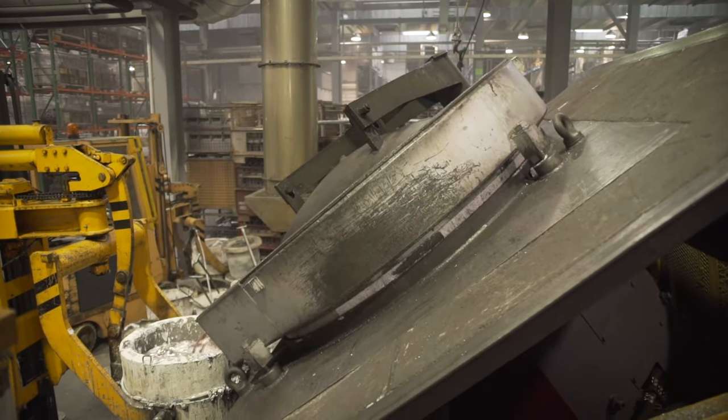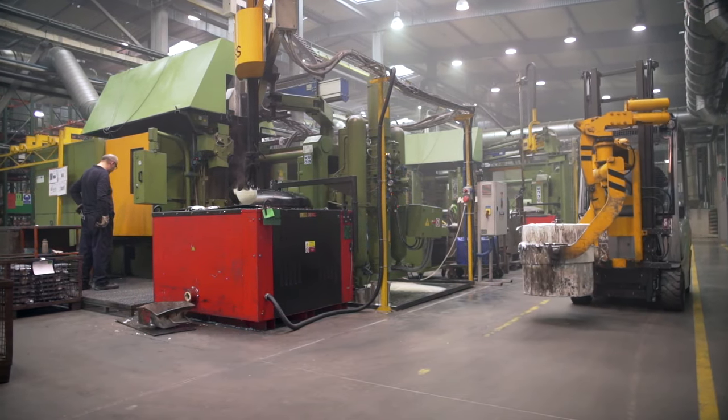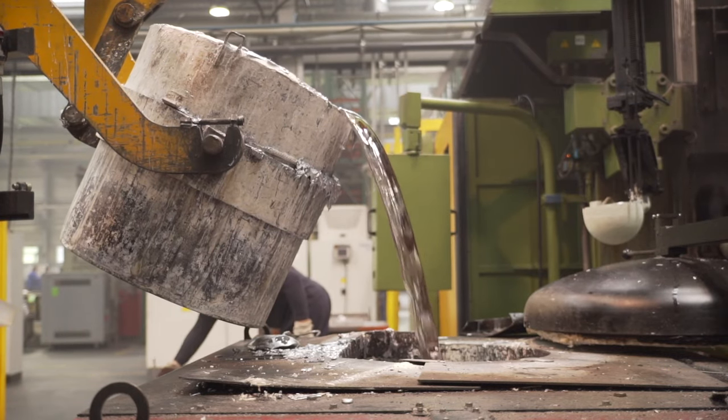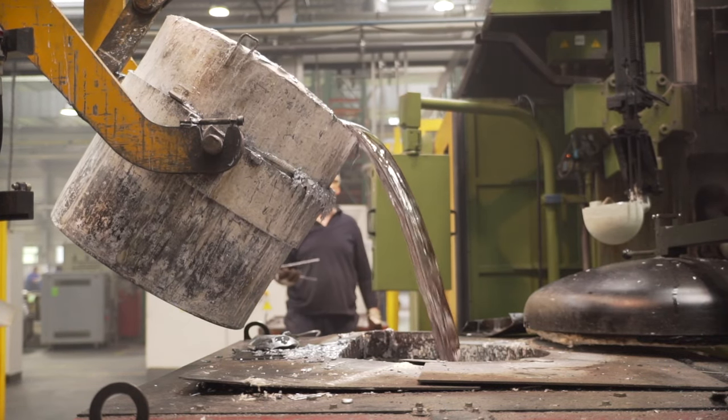Aluminium in such form is then transferred to the melting stations in order to be inserted into the machine furnaces, whose role is to preserve the metal in a liquid state.